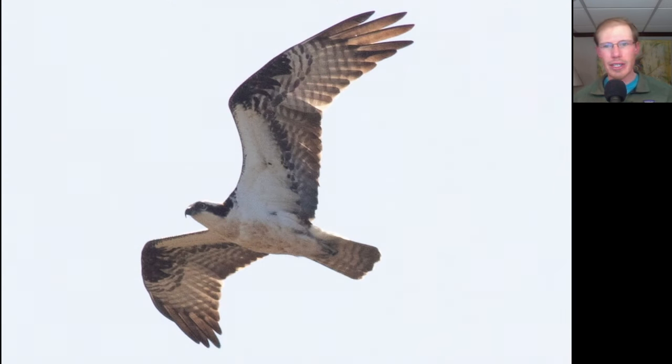Here we have a large, lanky, angular black and white raptor. We see a white head with a black line through the eye. This is another Osprey.